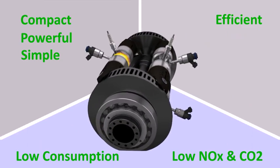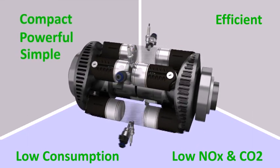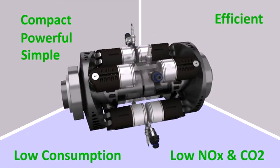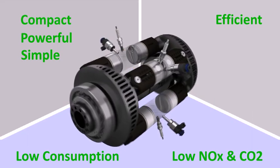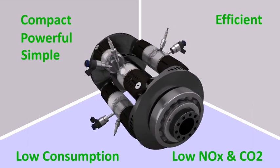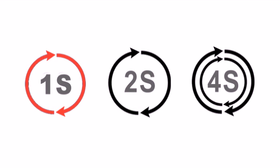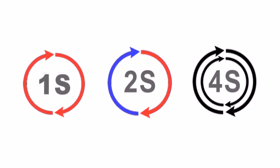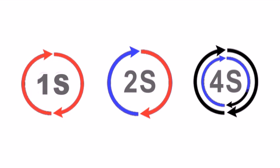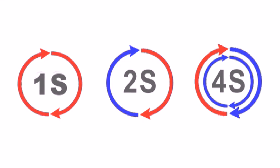The E-Rex is a one-stroke engine designed from scratch with a range extender mindset, meaning it's simple and compact, yet efficient and clean, and with a perfectly balanced mass, offers the smoothest of operations with zero vibrations. Having one power stroke every half-rev means a one-stroke engine is twice as powerful as a two-stroke and four times more than a four-stroke, allowing the E-Rex to be the smallest engine yet.